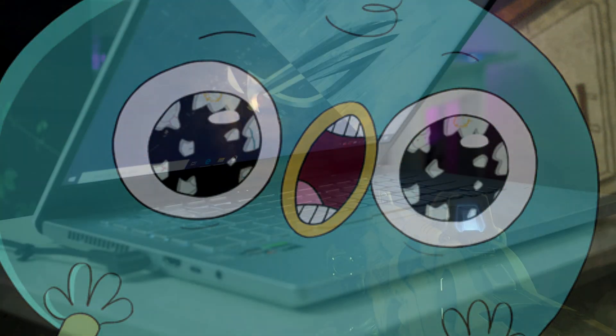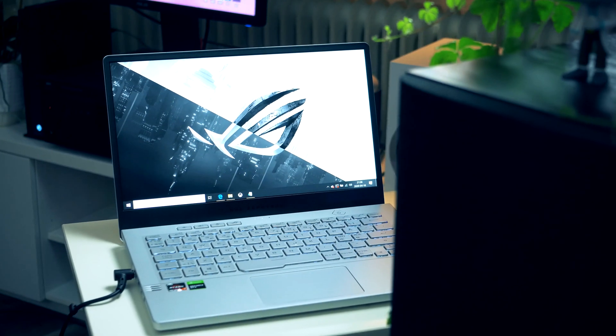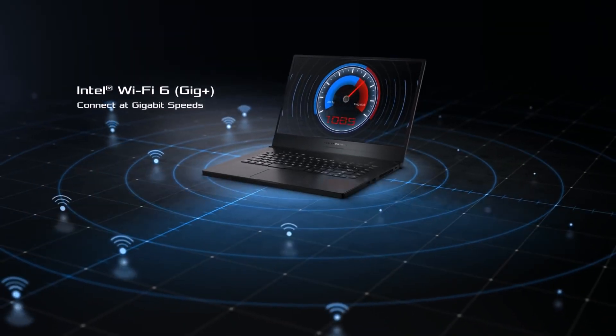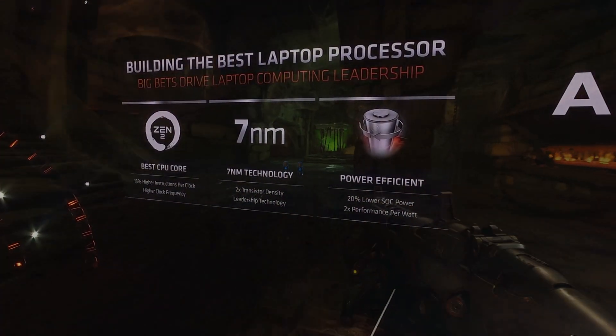Now, AMD just released the 4000 Renoir APUs, but details on the next-generation Ryzen 5000 APUs have already started leaking out. In today's video we're going to go over everything we know about these new APUs, such as specifications and release date, coming to both laptop and desktop.